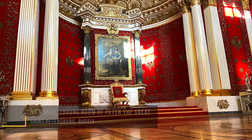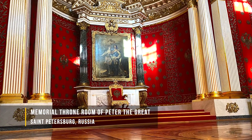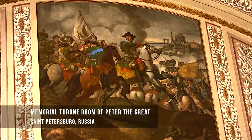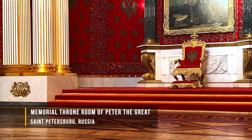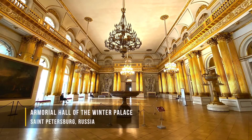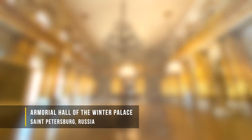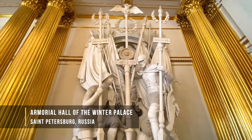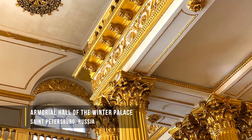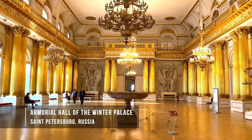From there they were walked into the memorial room of Peter the Great, where there was a throne never used by him but placed there as a commemoration of his great rule of Russia. And from there they walked into a room called the Coat of Arms Room, dedicated to the ruling families of Russia and all of their contributions to the Russian Empire.